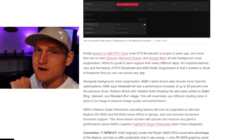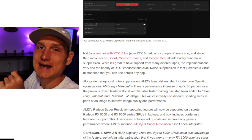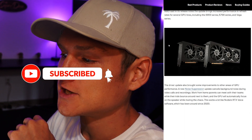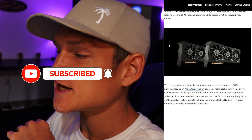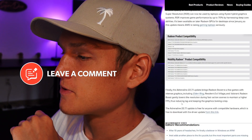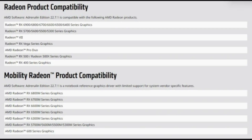According to an article on The Verge, AMD accidentally leaked its noise suppression feature last week and now it's officially making it available as part of the Adrenaline software. The latest Adrenaline Edition 22.7.1 update includes AMD noise suppression, which reduces background audio noise using a real-time deep learning algorithm.